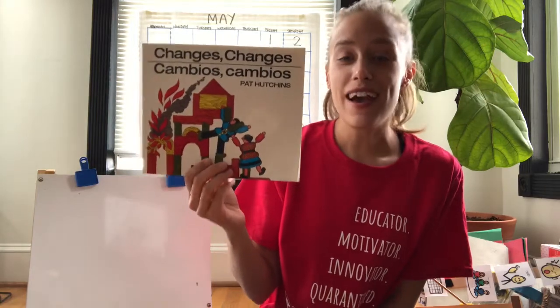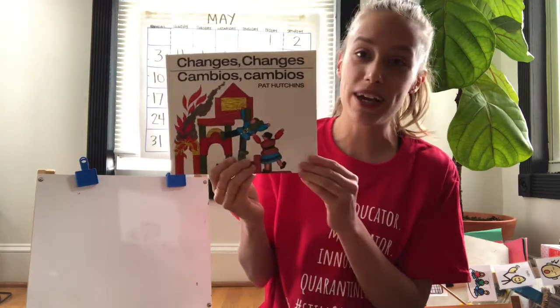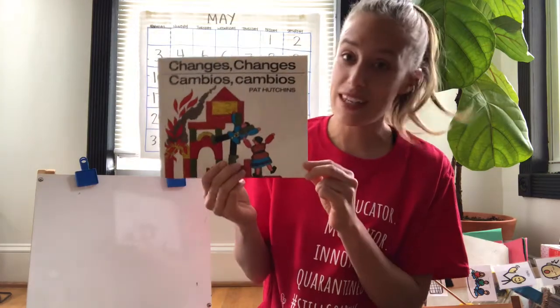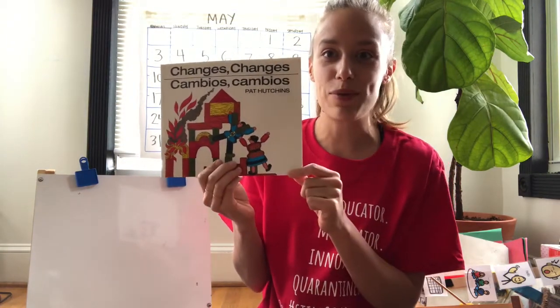As we read today, I'll be asking you to help me use the pictures to tell the story. Before we open it up, we're going to take a close look at the cover to talk about what we see, what we think this book might be about, and any wonders that we might have.